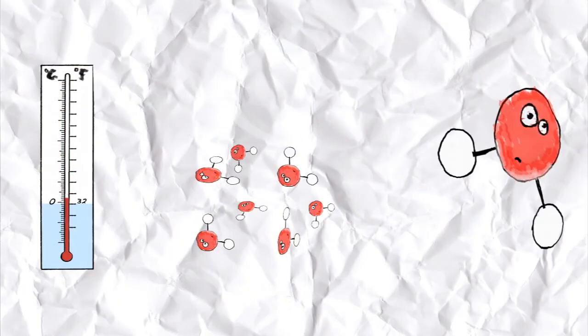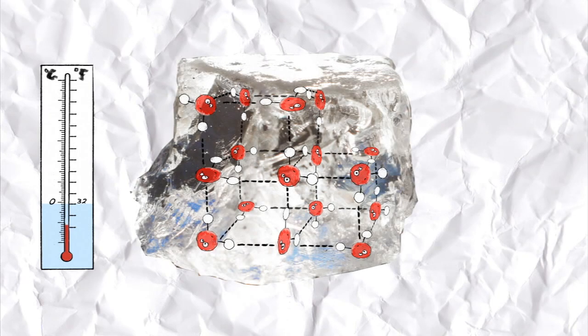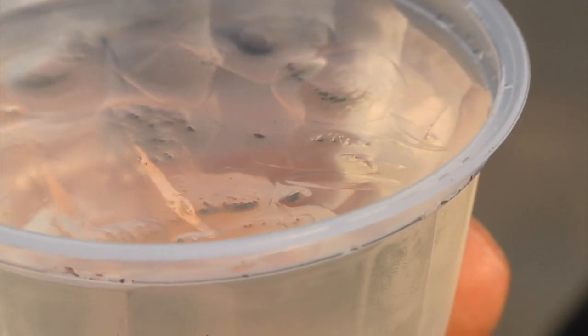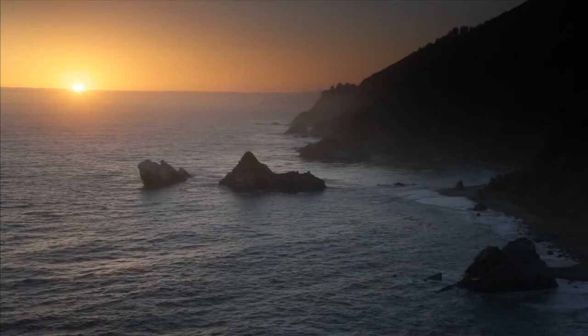Below this, the hydrogen bonds start to arrange themselves in ways that the water molecules take up more space. And when water freezes, the crystal shapes that are formed have less density than the liquid water. The difference in density is actually what causes the large currents here in the ocean.